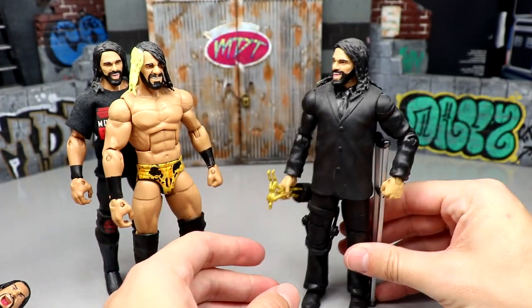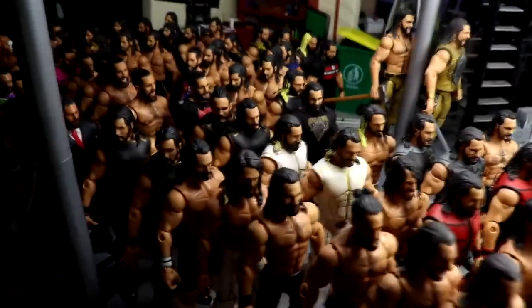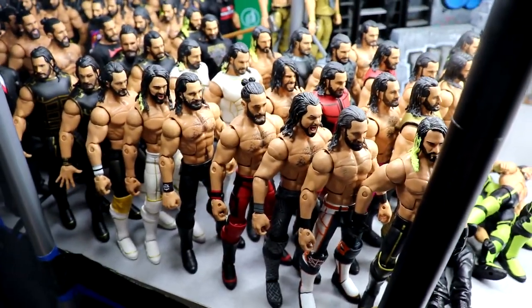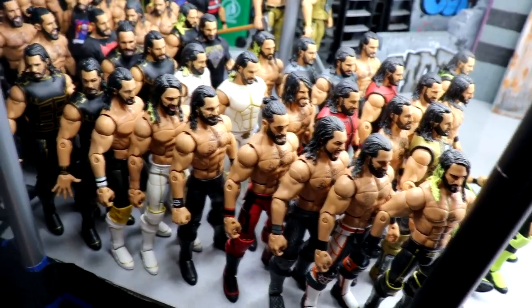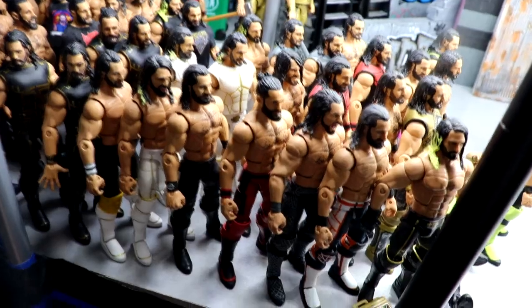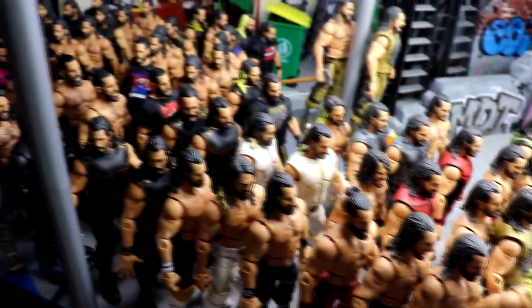We are finally done with the Seth Rollins collection. Look at all these Seth Rollins Elites — absolutely ridiculous. I don't even know the total but I think it's close to 100, maybe in the 70s or 80s. I left out plenty of basics but as far as Elite Seth Rollins are concerned, this is all of them. Hope you guys enjoyed — let me know in the comments what you think of the collection, which Rollins Elite is your personal favorite, subscribe to the channel, follow me on Instagram, Twitter, and TikTok at My Damn Toys, and I'll see you in the next video.